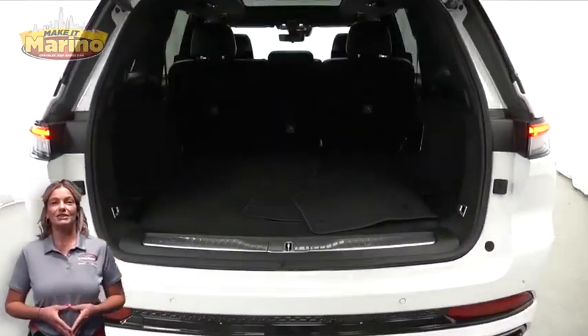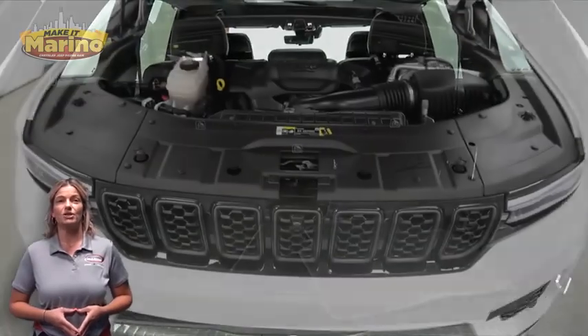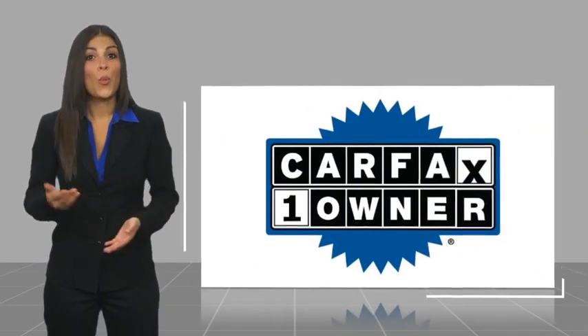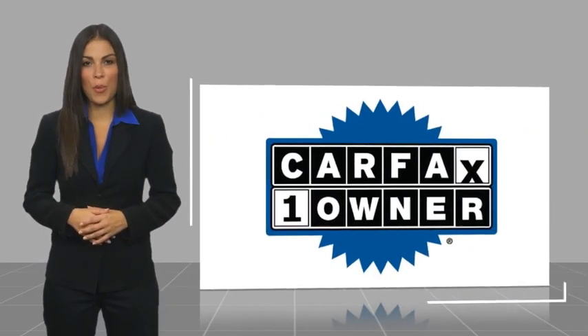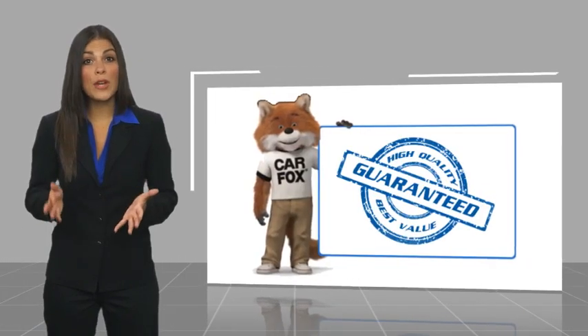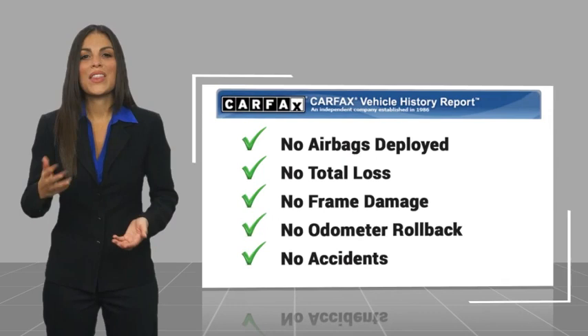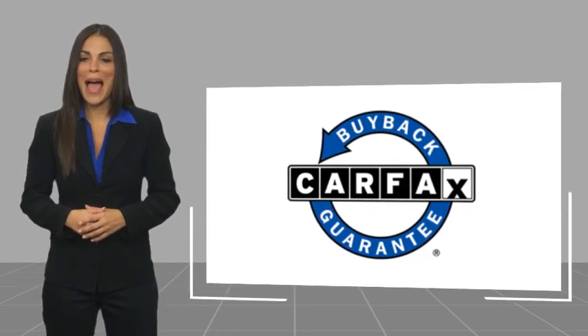For additional details, visit us at marinecjd.com, stock number D7388. This is a one-owner vehicle with a Carfax vehicle history report — be sure to find a complimentary copy of this report online or contact the dealership. This vehicle qualifies for the Carfax Buyback Guarantee.